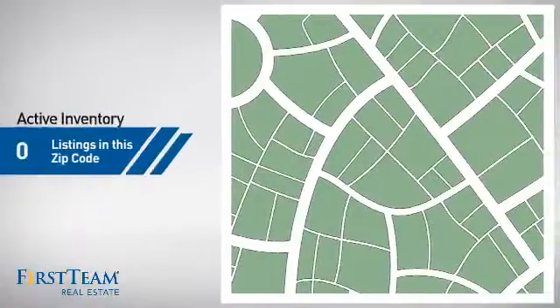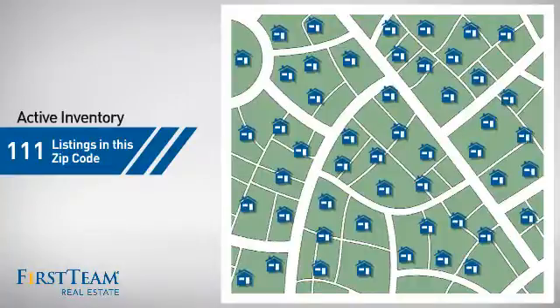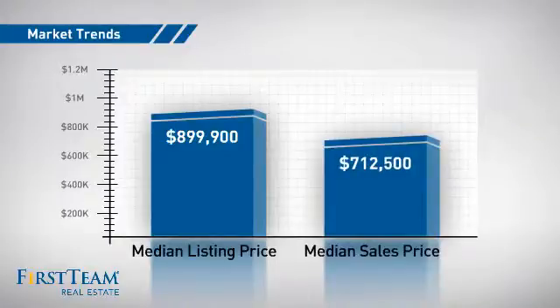Wondering how it stacks up against the competition? There are now just over 110 homes on the market within this zip code, with a median list price of just under $900,000 and a median sale price of just over $700,000.